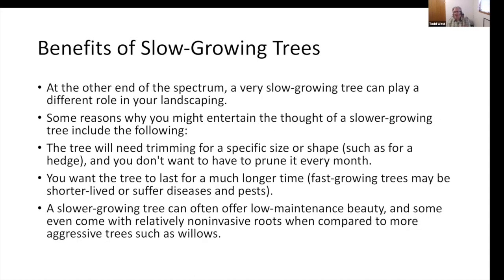Benefits of slow-growing trees: the slow-growing tree can play a different role. Some reasons you might consider a slower-growing tree: the tree will need trimming for a specific size or shape, such as a hedge, and you won't have to prune it as often. We'll still talk about pruning because that's how we control growth and shape. You want the tree to last much longer. Fast-growing trees may be shorter-lived or suffer more disease and pest issues. A slower-growing tree can offer low-maintenance beauty, and some even come with relatively non-invasive roots compared to more aggressive trees such as willows.